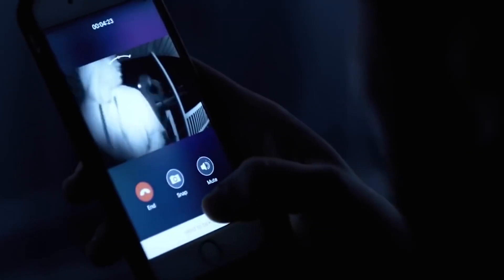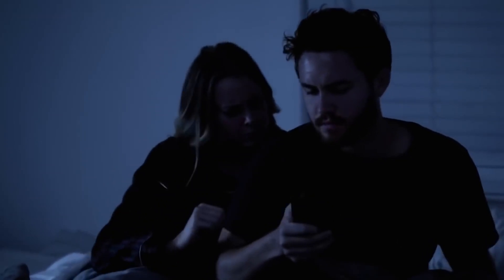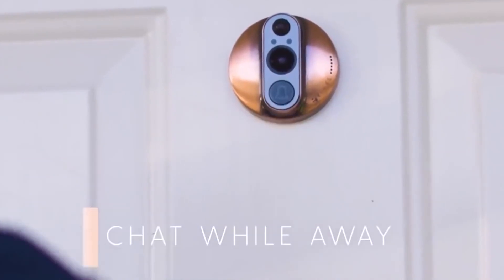Thus, if someone comes close to the door, the smart lock will take a snapshot and immediately send an alert to the owner. This innovative gadget costs $150.